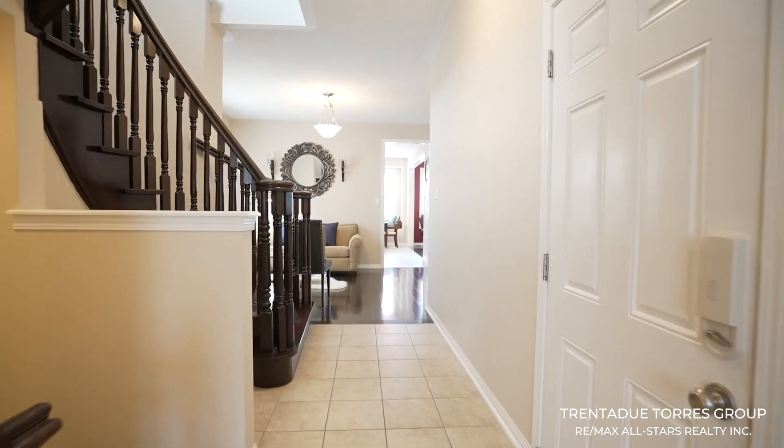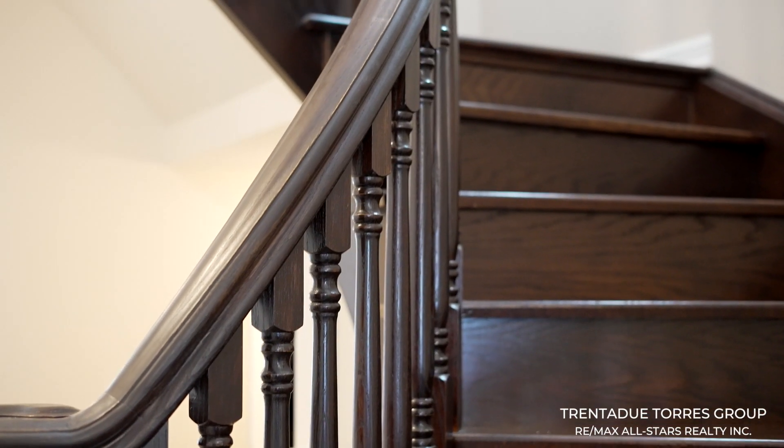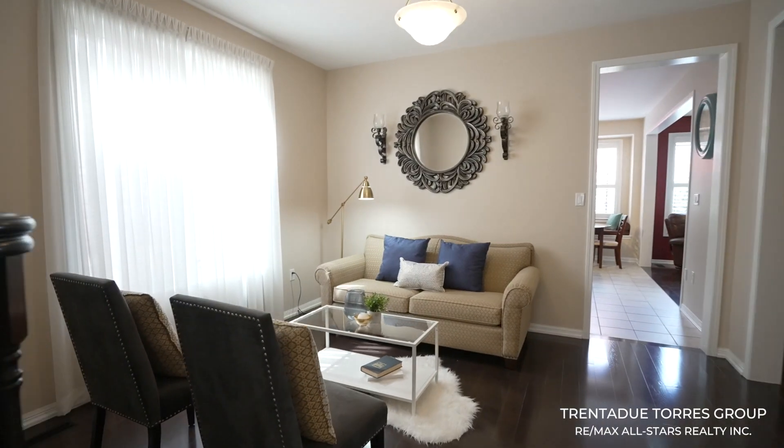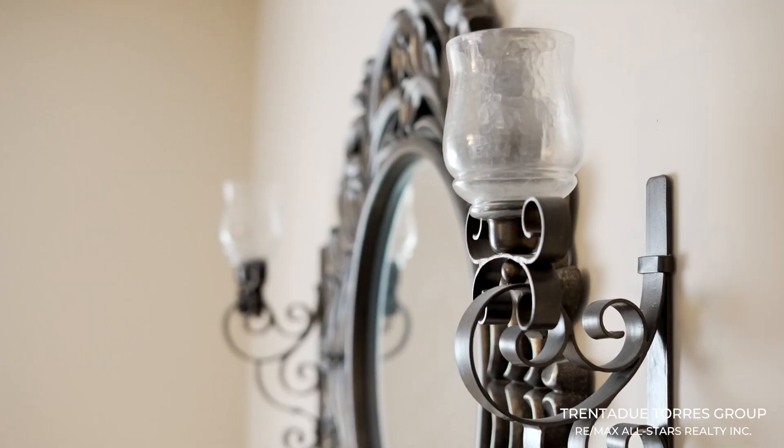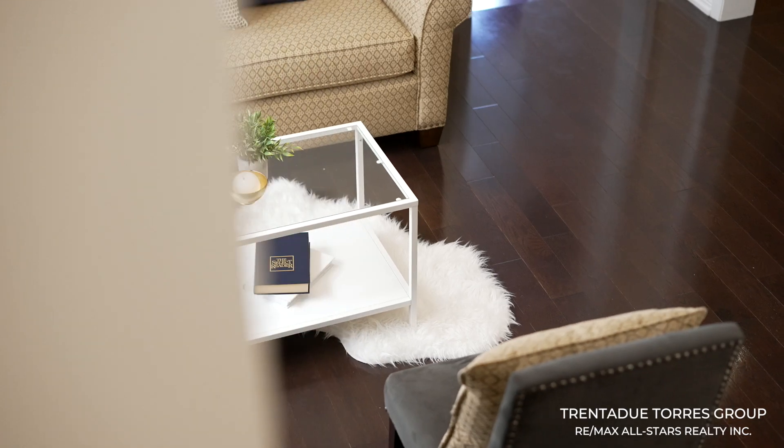Making your way inside the home, you have a gorgeous spiral wood staircase and nine-foot ceilings. The formal living and dining rooms are open to each other, allowing for a great layout in the home, still allowing for privacy and some separation.